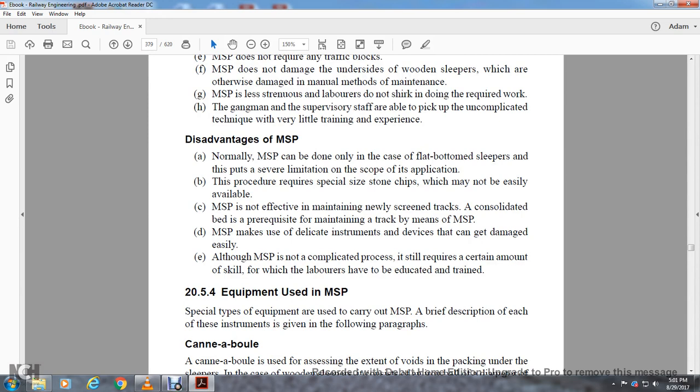Disadvantages of measured shovel packing: It can normally only be done on flat-bottom sleepers, which is a severe limitation on scope of application. The procedure requires a special size of stone chips which may not be easily available. Measured shovel packing is not effective for mainly newly screened and freshly consolidated track. The instruments and devices used can be damaged easily. Although measured shovel packing is not a complicated process, it still requires a certain amount of skill for which laborers have to be educated and trained.